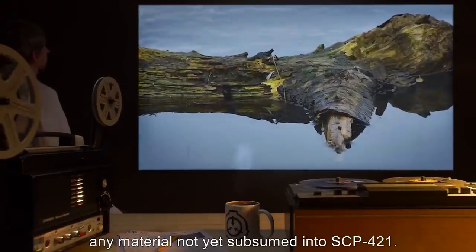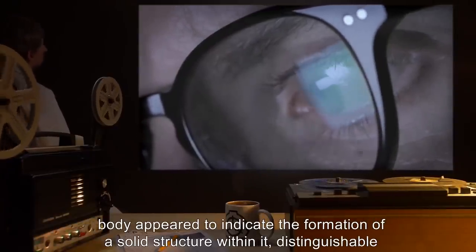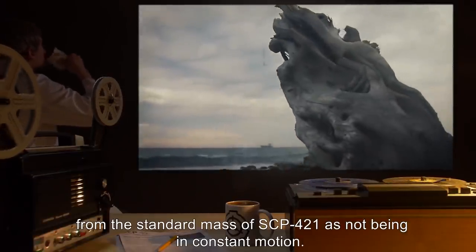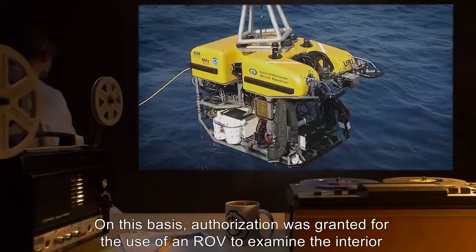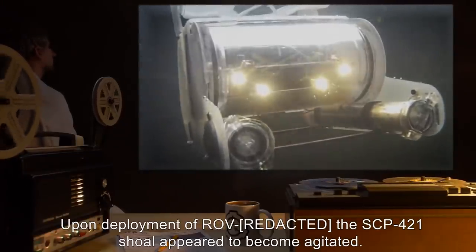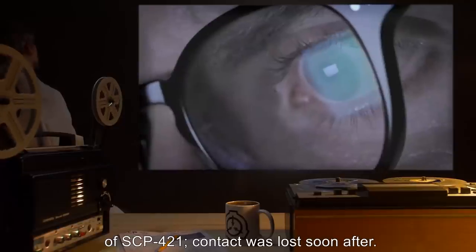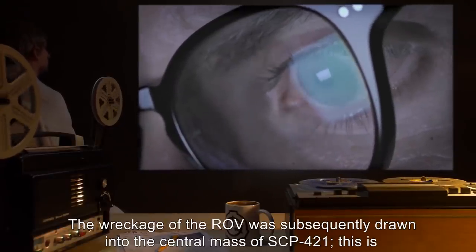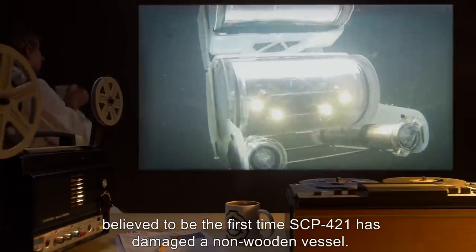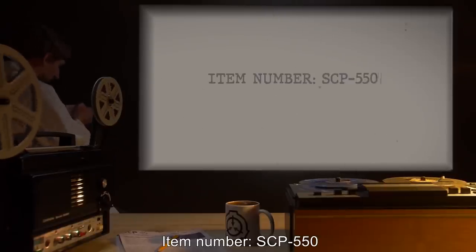A part of the shoal was observed to leave the cloud and begin moving around the compound in what has been described as an exploratory pattern, seemingly in an effort to retrieve any material not yet subsumed into SCP-421. Ultrasound monitoring of the main body appeared to indicate the formation of a solid structure within it distinguishable from the standard mass of SCP-421 as not being in constant motion. Authorization was granted for use of an ROV to examine the interior of the central mass. Upon deployment, the SCP-421 shoal appeared to become agitated. The ROV successfully penetrated the outer cloud but contact was lost soon after. The wreckage of the ROV was subsequently drawn into the central mass. This is believed to be the first time SCP-421 has damaged a non-wooden vessel. Investigation is ongoing.